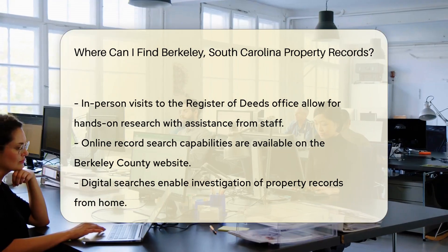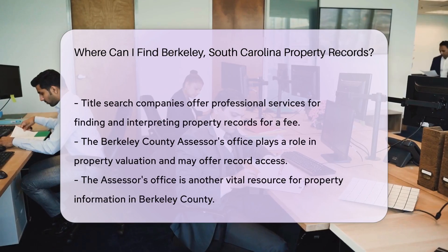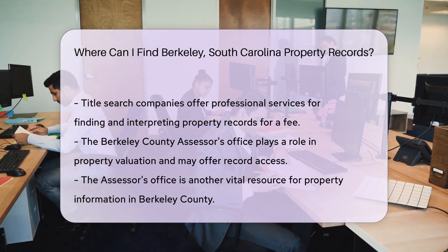Alternatively, the digital age has made it possible to search online. The Berkeley County website offers online record search capabilities, meaning you can dive into property records from the comfort of your home.